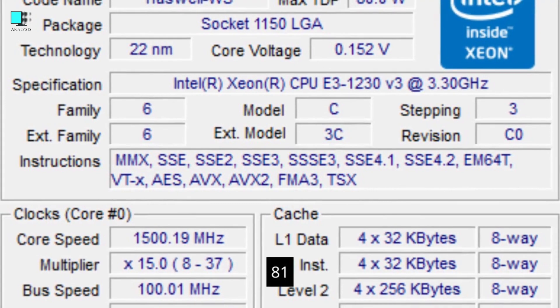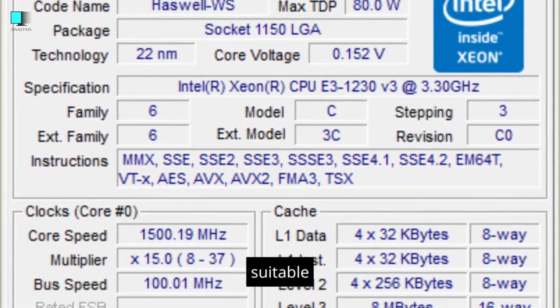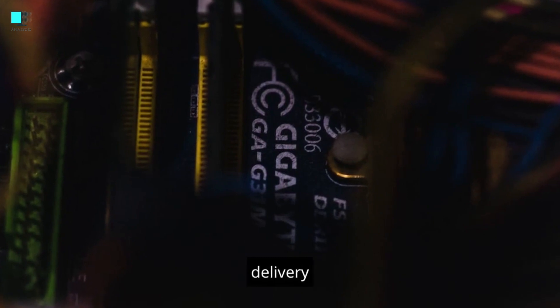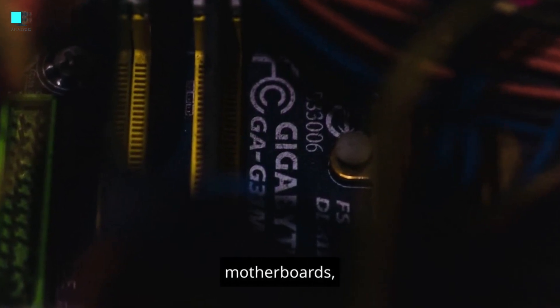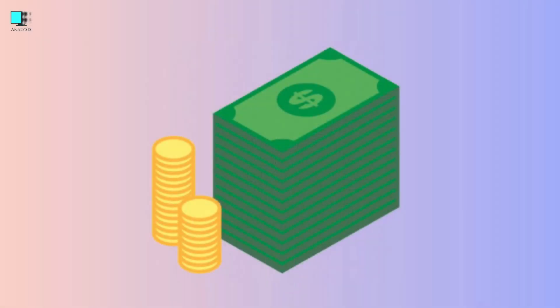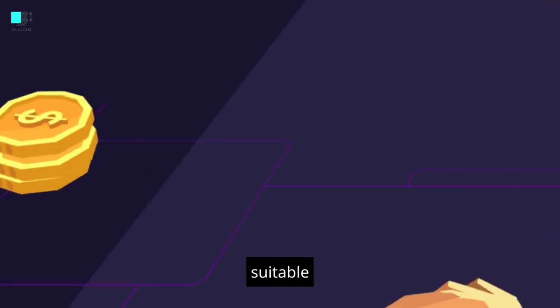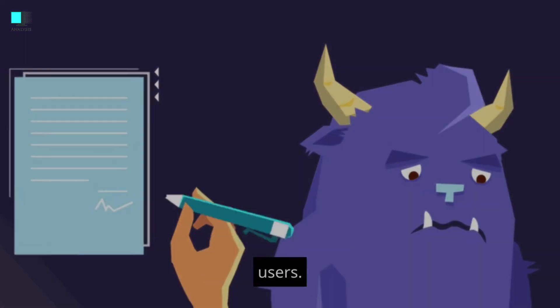Overclocking. H81 motherboards are generally not suitable for overclocking, as they lack the necessary features and power delivery systems found on higher-end motherboards. Price. H81 motherboards are typically budget-friendly options, making them suitable for cost-conscious users.